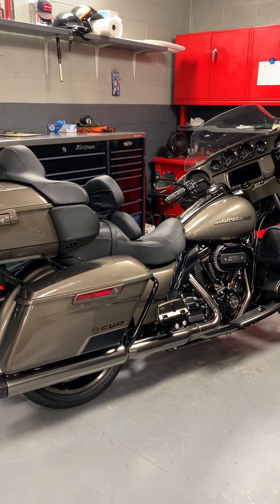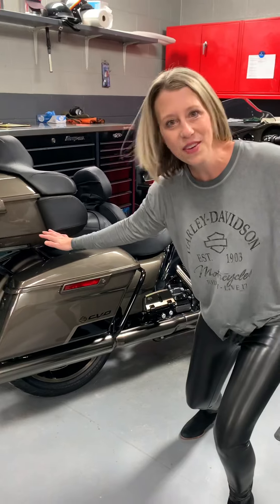Sis, I started the video. Oh my gosh. Hey everybody, it's Carrie at Arsenal Harley-Davidson.